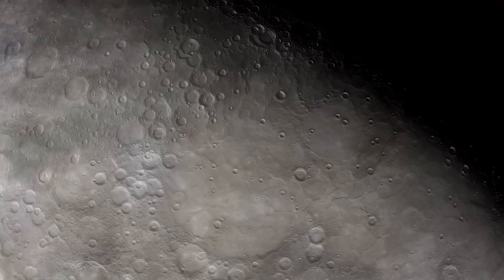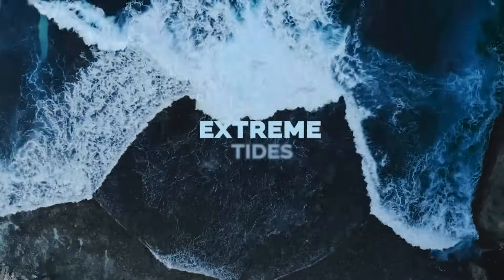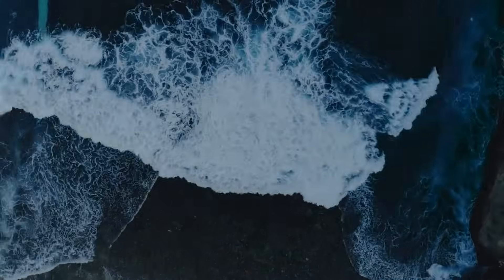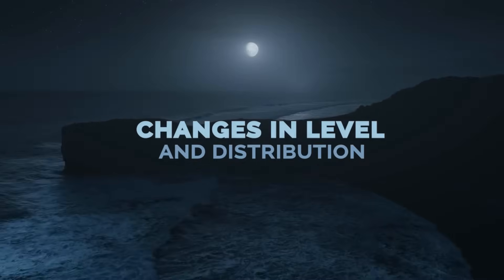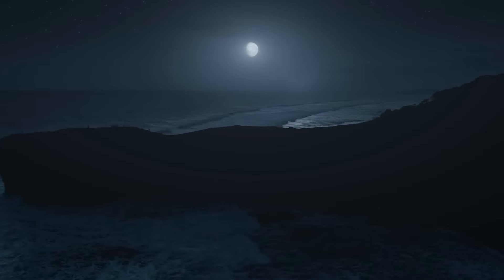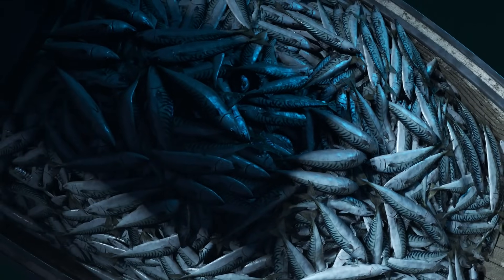Mercury's closeness to Earth would also have a significant effect on the tides. Its gravity, greater than the Moon's, would cause extreme tides. The Earth's oceans would experience significant changes in their level and distribution, affecting both the living beings that inhabit them and the human activities that depend on them, such as fishing and maritime transport.